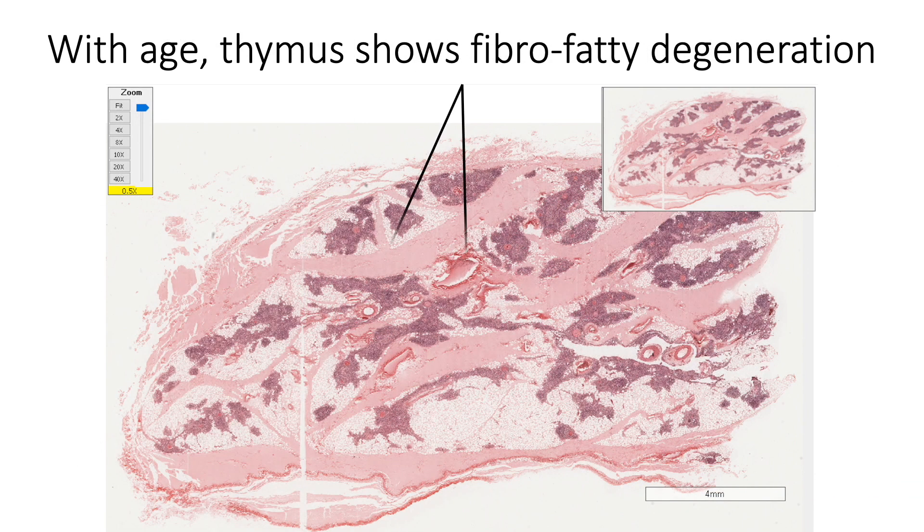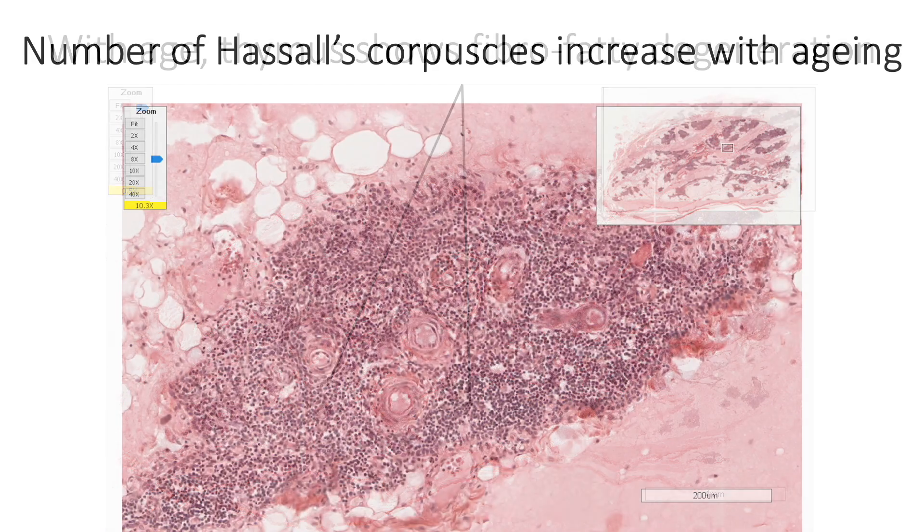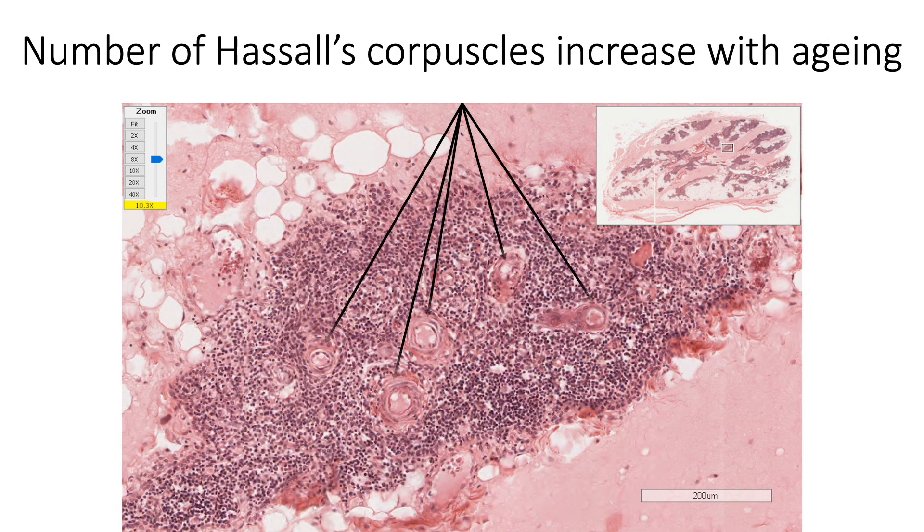With aging, the thymus shows fibrofatty degeneration with very little thymic tissue left in the organ, and the number of Hassall's corpuscles also increases.